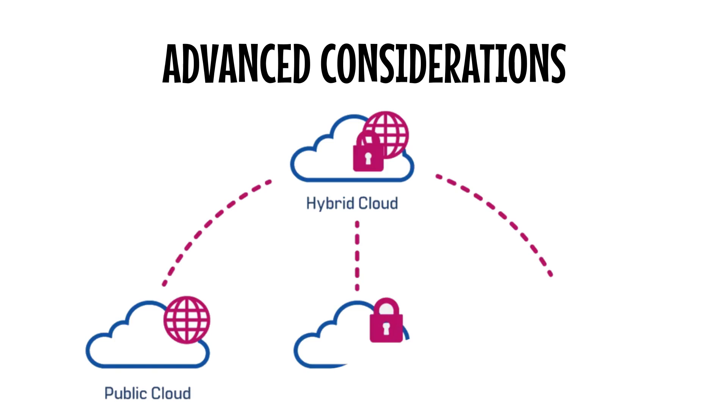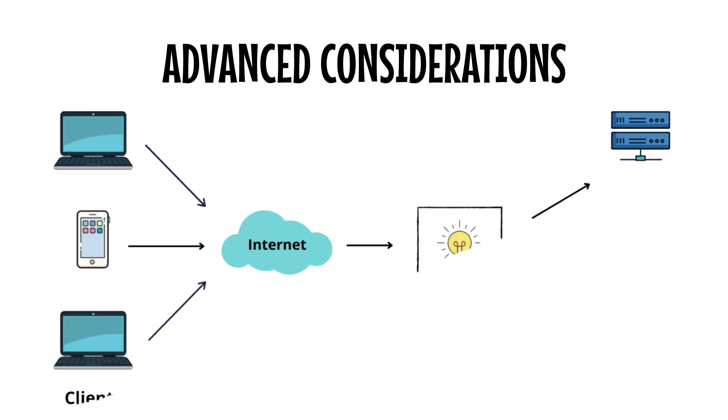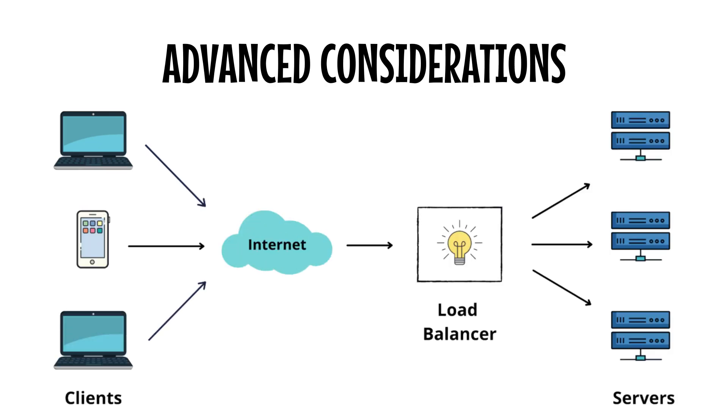Let's talk about some advanced considerations. VMware points out that networking plays a critical role — you need a fast, secure connection between your private and public clouds to minimize latency and ensure data consistency. Azure stresses the importance of load balancing: your traffic needs to be intelligently routed between clouds to avoid bottlenecks or overloading a single cloud environment.